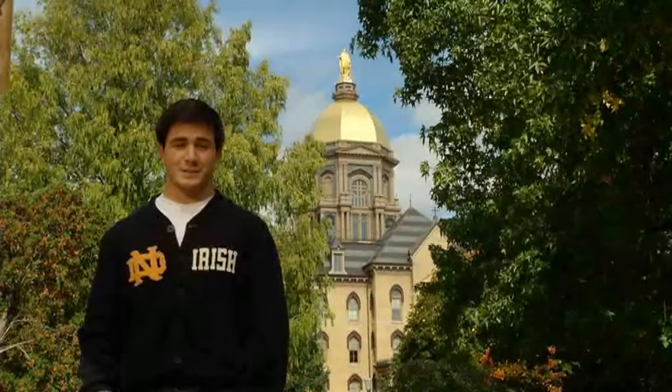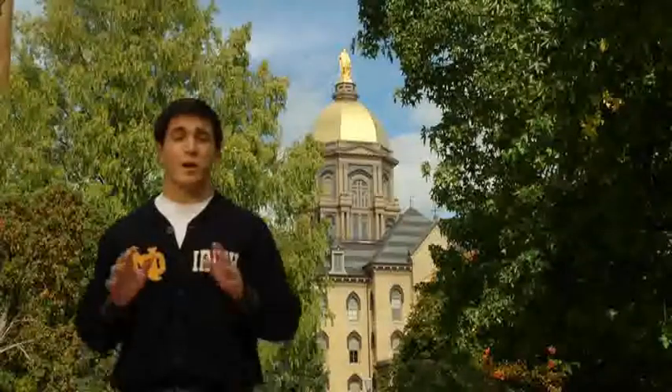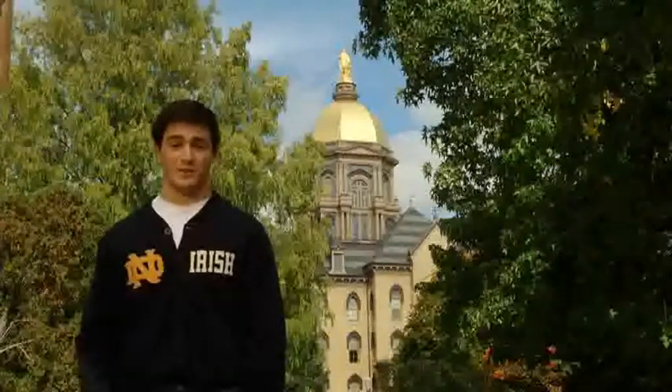Hi, my name is Tommy and I'm from Massachusetts. As we start our tour of Notre Dame, what better place to start than the University's main building, the Golden Dome.